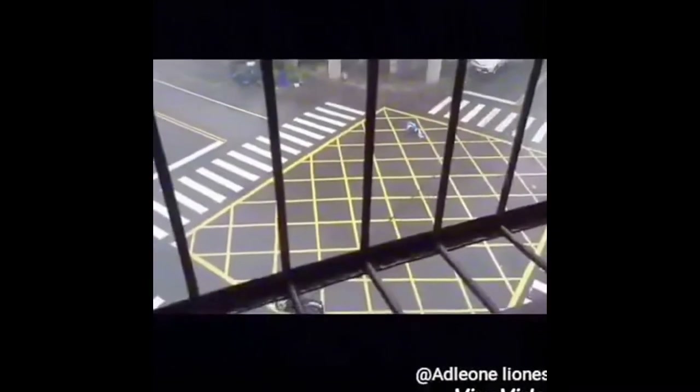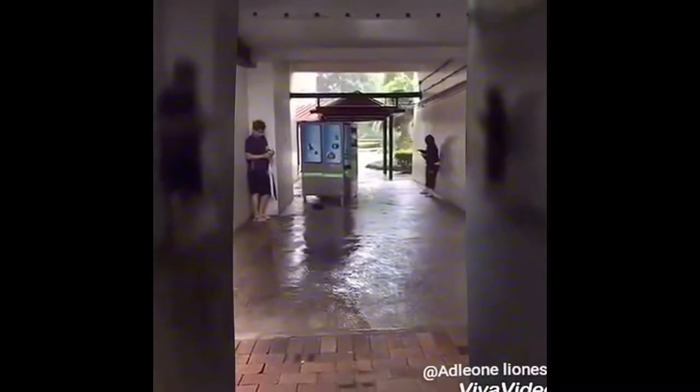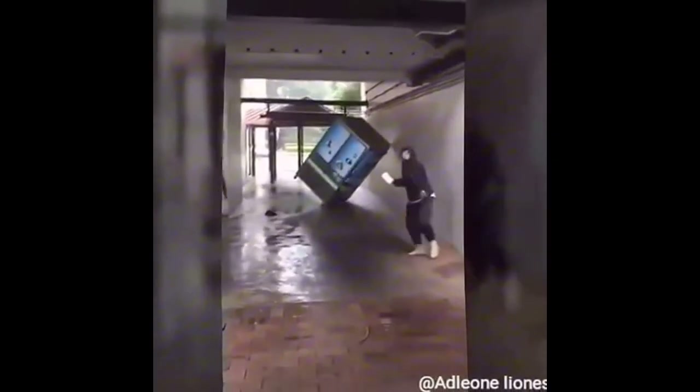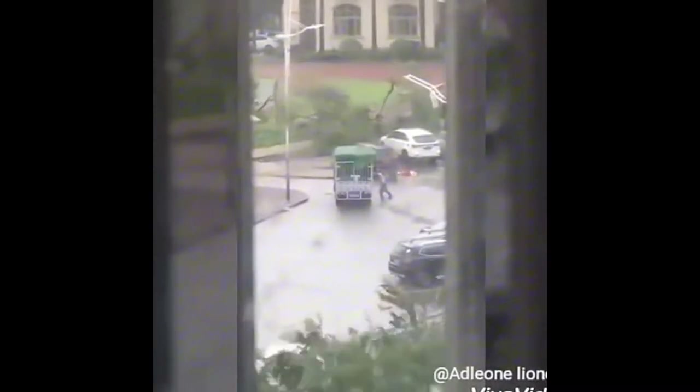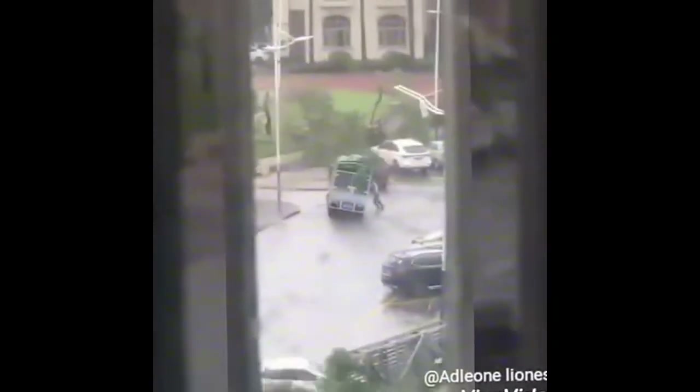Hong Kong's biggest cyclone will scare you to death. You can see a huge shock on the sky, and one of the guys will fly away with the huge wind. It's the biggest cyclone ever.